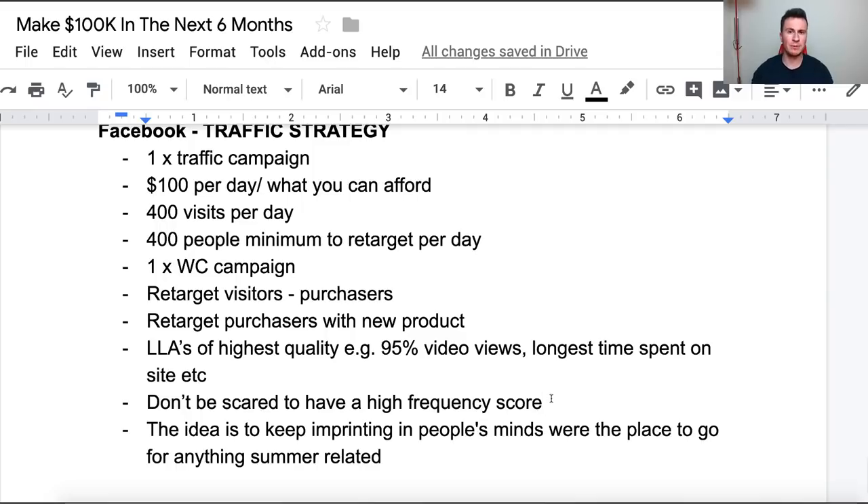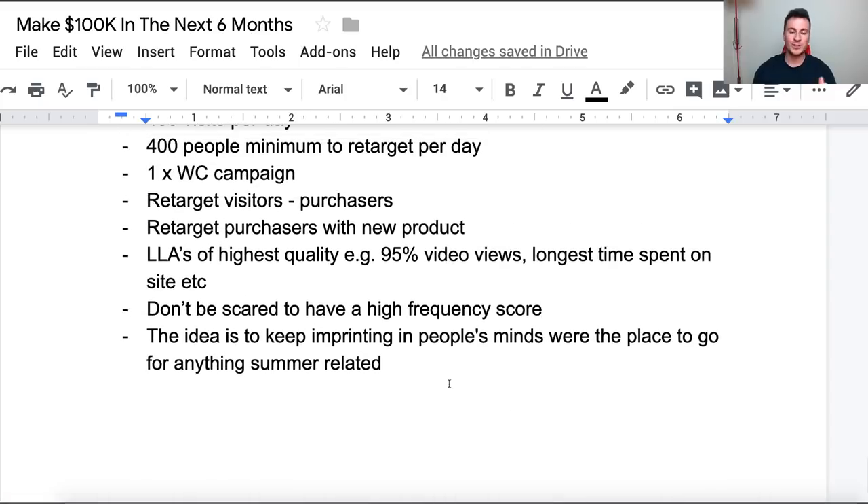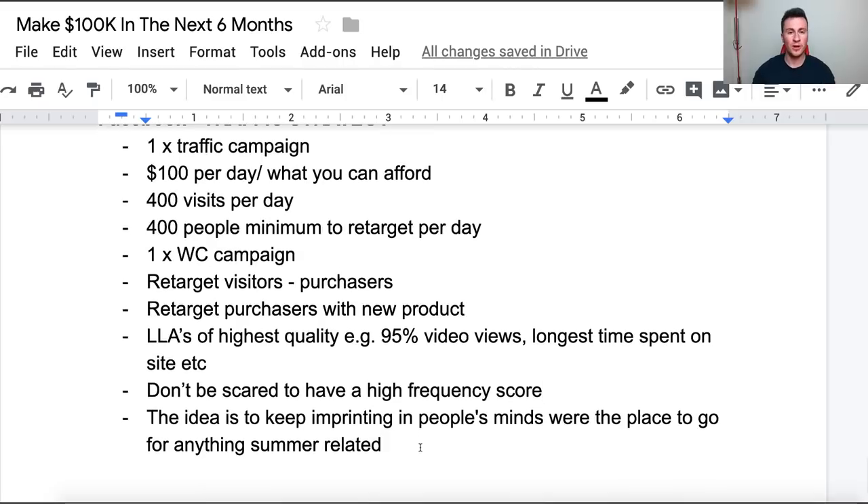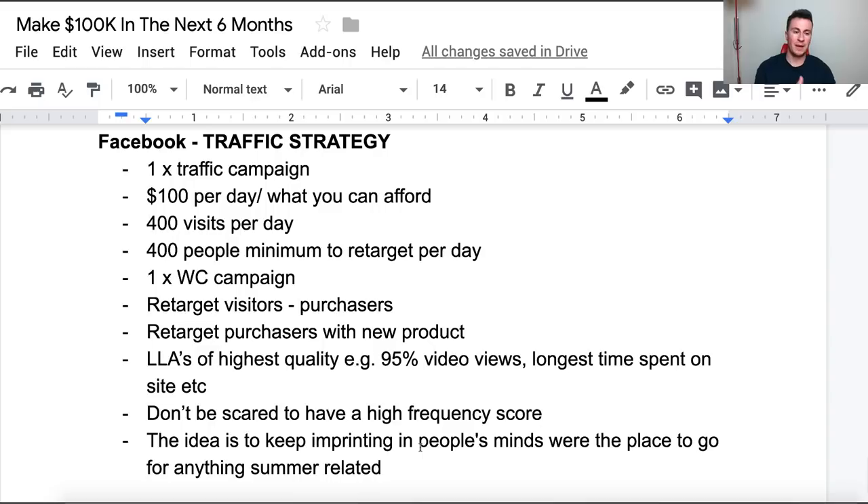If you do get to the point where people start complaining in comments saying 'stop showing me this ad', that's the time to reduce your budget so you're not showing ads as frequently, or change up the creative. The final point: the whole idea of this strategy is to basically keep imprinting in people's minds who you are, what you're doing, and what you're selling — to become the go-to place for any summer-related products. We basically just want to get in front of people as much as possible, so whenever they think 'I'm going for a picnic' or 'I'm going to the beach', you're the first name that comes into their head.